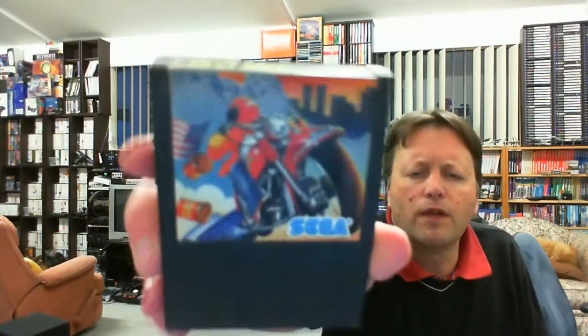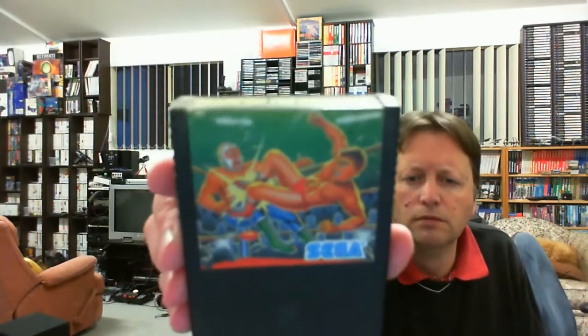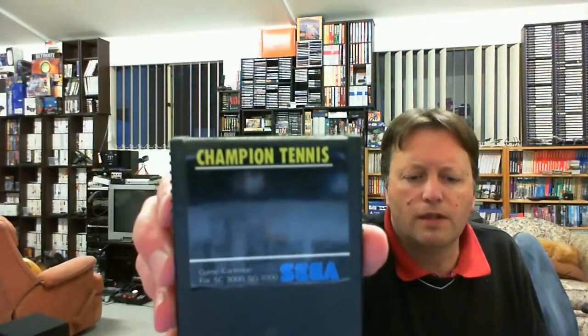We also have Zippy Race - I don't believe I've got that one either - another racing game. Champion Pro Wrestling. We'll have to double check whether any of these are doubles. And Champion Tennis - I'm sure I've got Champion Tennis. So four loose cartridges, a bit of dust on those.